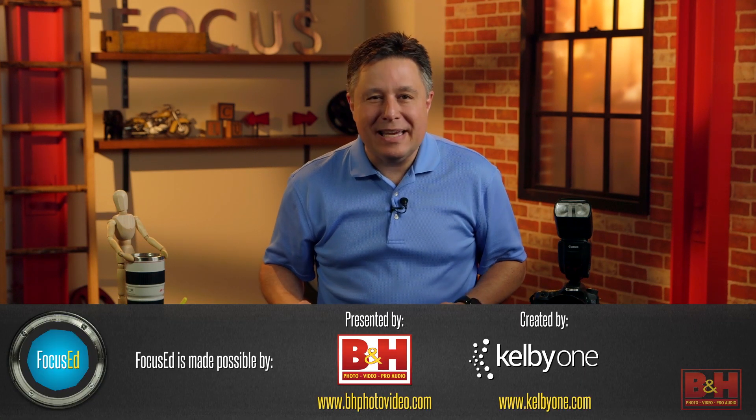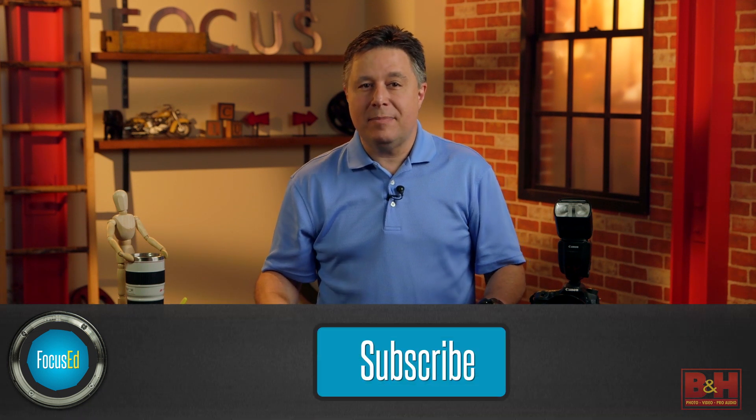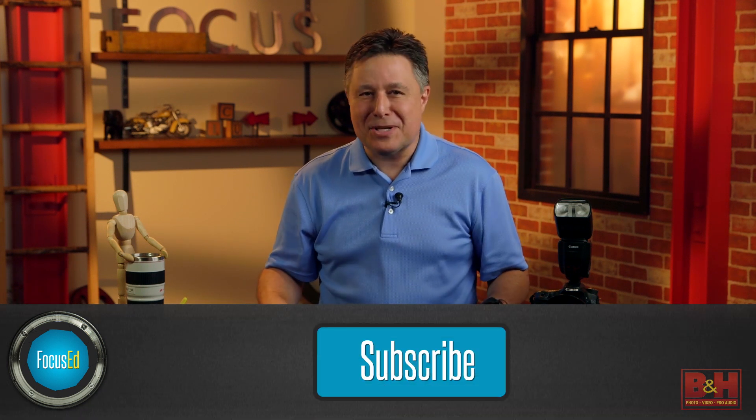That wraps it up for this episode of Focus. Focus is made possible thanks to B&H, Kelby One, and these nice people. If you have any questions for us, leave them in the comments below and be sure to subscribe because we don't want you to miss a single episode.